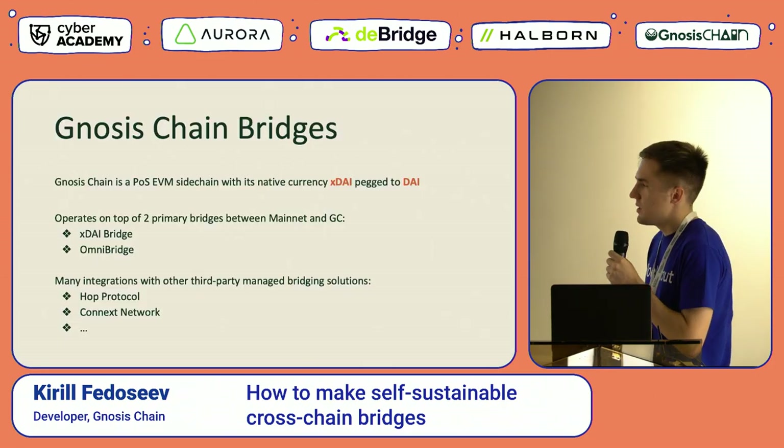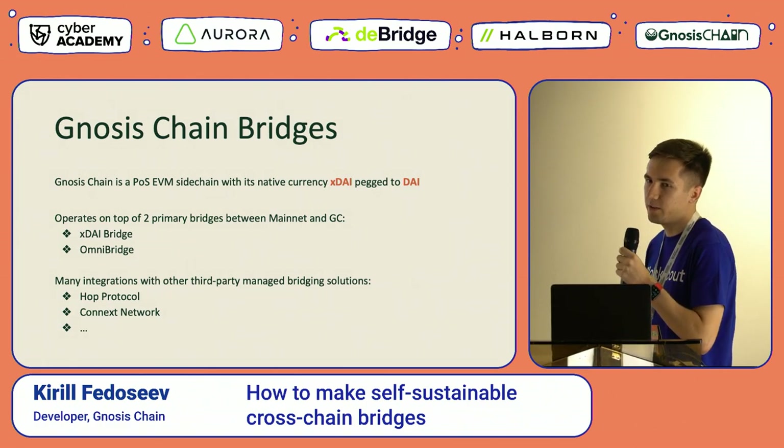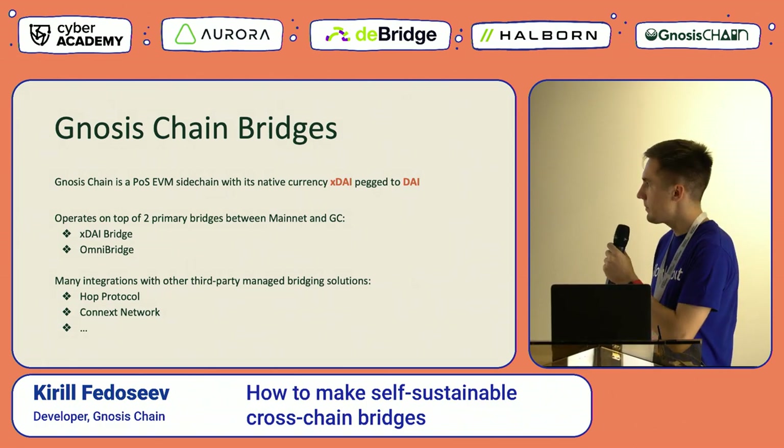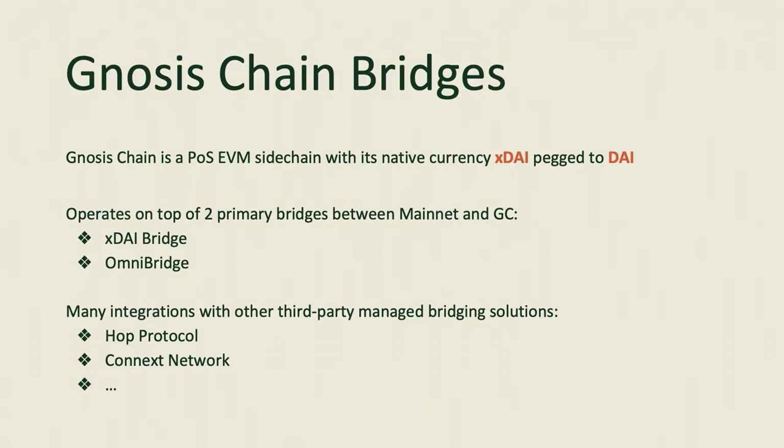Gnosis Chain is one of the Proof-of-Stake EVM sidechains, with its main feature being that its native currency XDAI is pegged to the DAI token — the DAI ERC20 token available on mainnet. It currently operates on top of two primary bridges deployed between mainnet and Gnosis Chain: the XDAI Bridge and Omnibridge. We also have many integrations with other third-party bridging solution providers like Hop Protocol, Connext Network, and others.